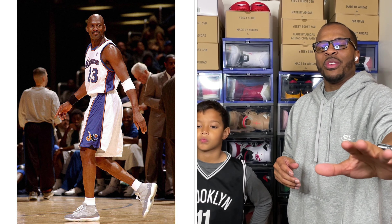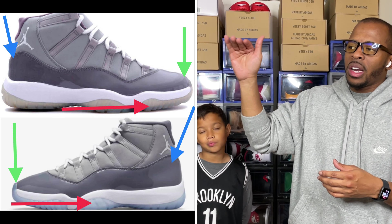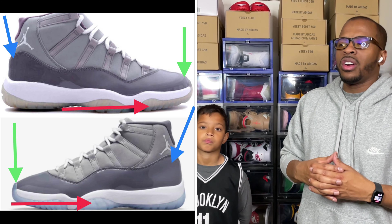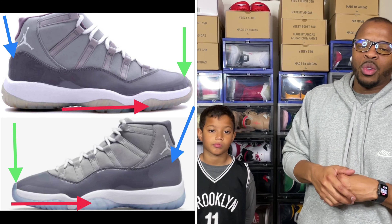We do have the Jordan 11 Cool Grays — I have my personal men's pair and my daughter's preschool size, so you'll be seeing both versions. Yes, Michael Jordan himself wore the Jordan 11 Cool Grays playing for the Washington Wizards back in 2001. A lot of people have their differences about the shoes simply because the 2001 version had a lower-cut patent leather.